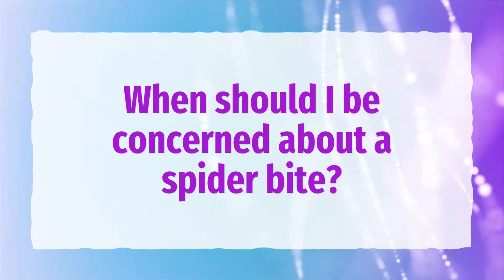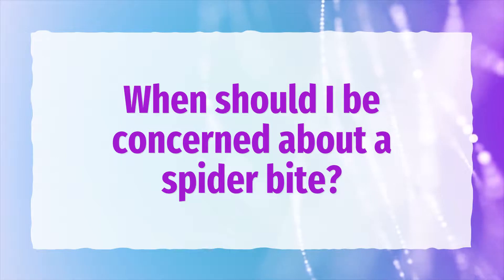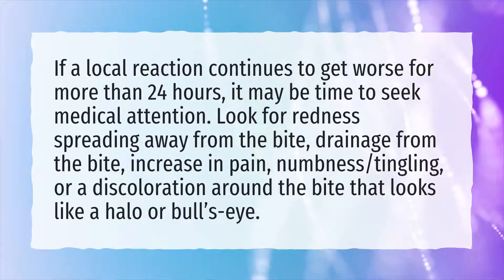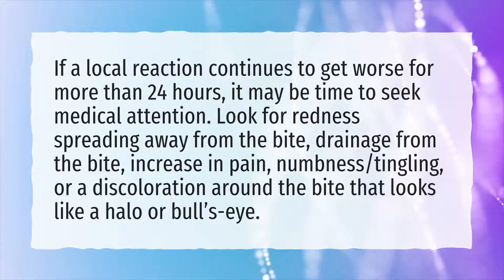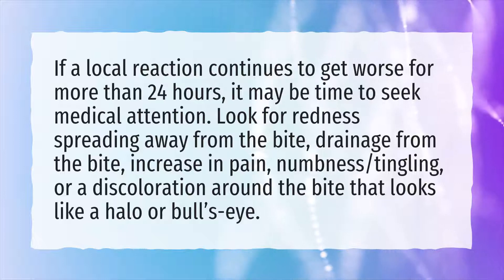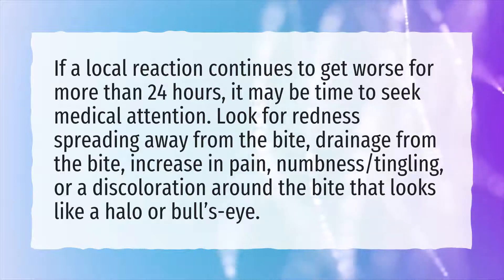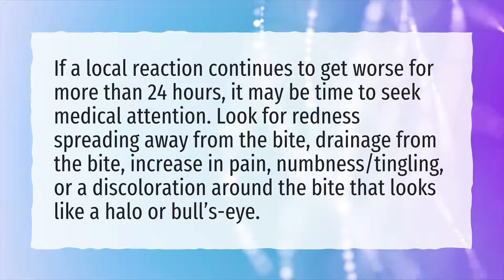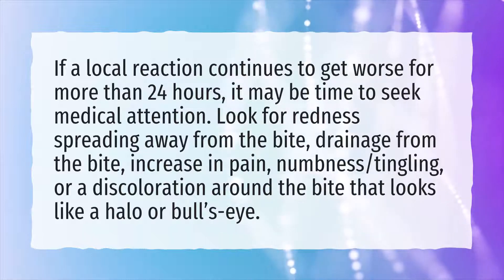When should you be concerned about a spider bite? If a local reaction continues to get worse for more than 24 hours, it may be time to seek medical attention. Look for redness spreading away from the bite, drainage from the bite, increase in pain, numbness or tingling, or a discoloration around the bite that looks like a halo or bullseye.